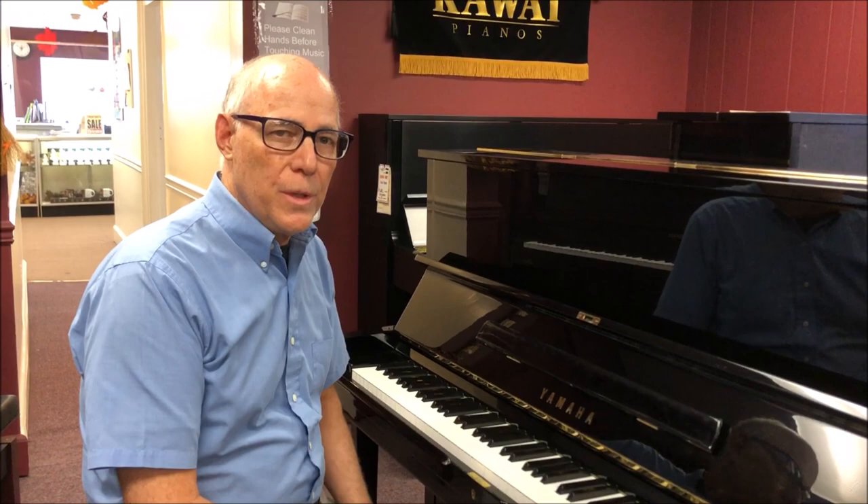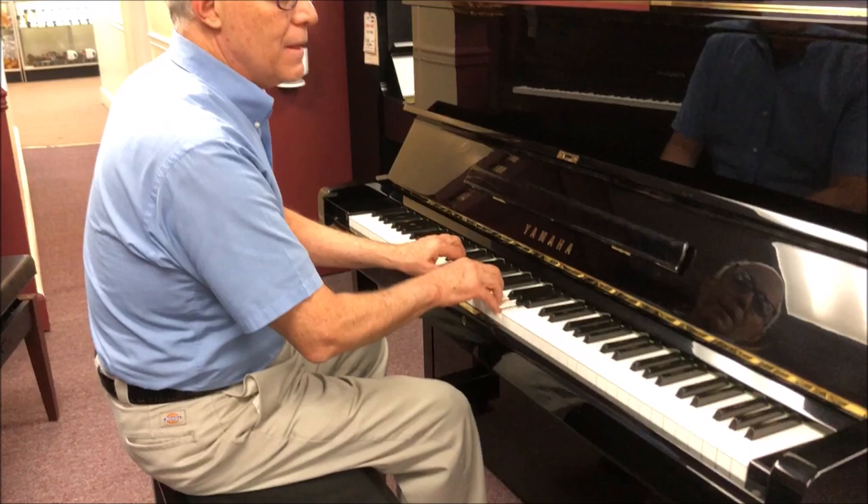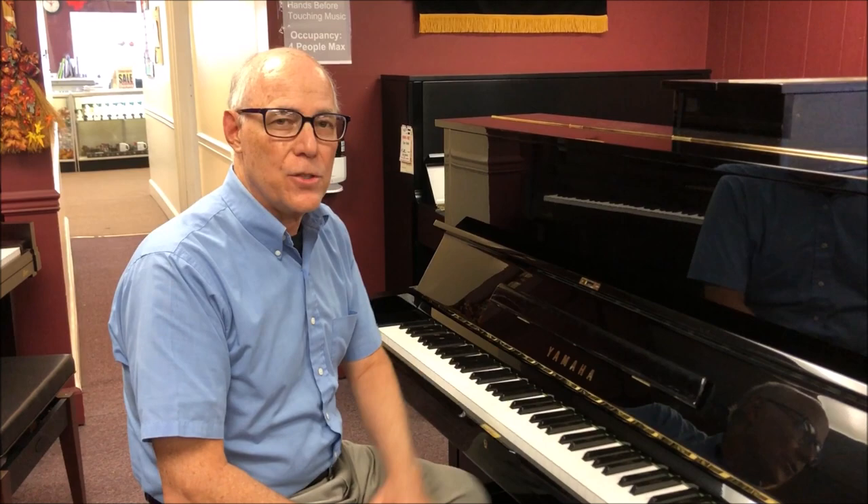Very big and bold, very comfortable action to play. This piano is also equipped with a practice mute — press the middle pedal down and over to the left, and you can practice any time of day or night without bothering anyone. A nice feature.